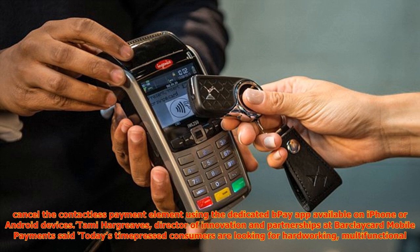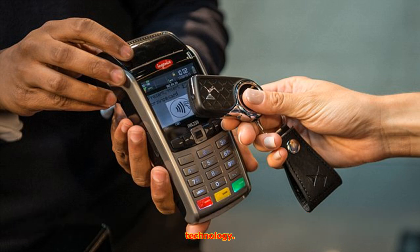Customers will also be able to track their spending, top up their balance, and take control to block or cancel the contactless payment element using the dedicated B-Pay app, available on iPhone or Android devices.